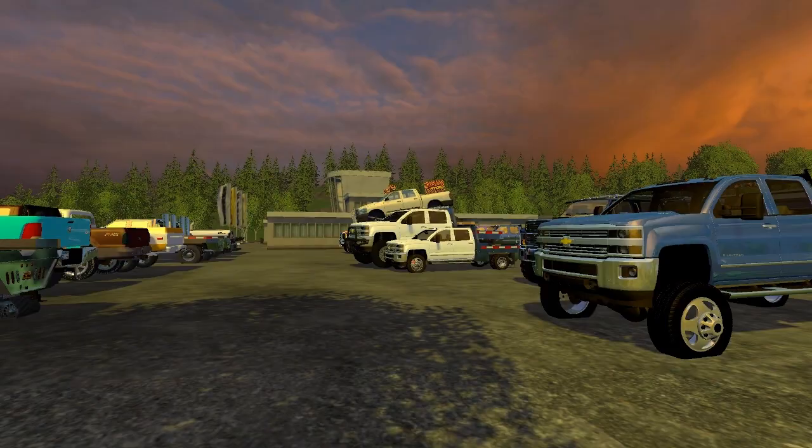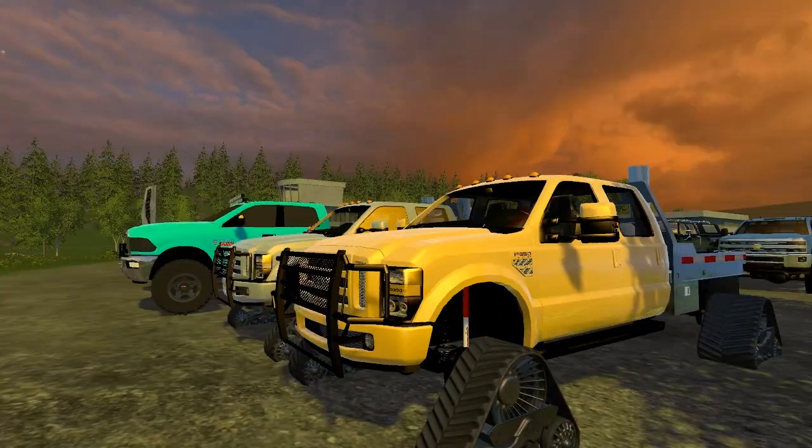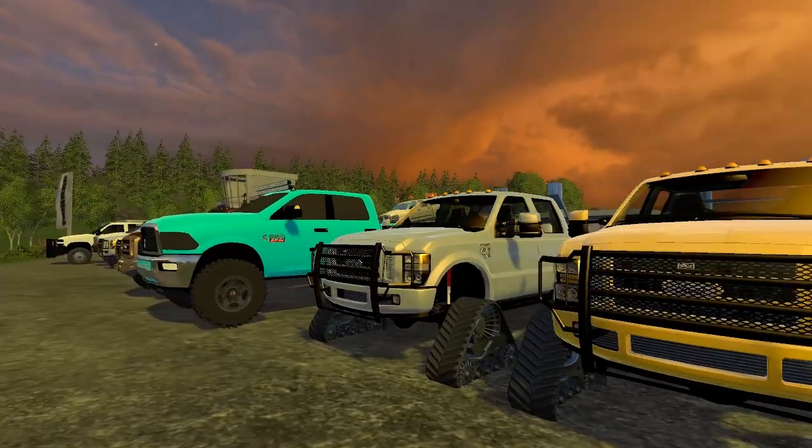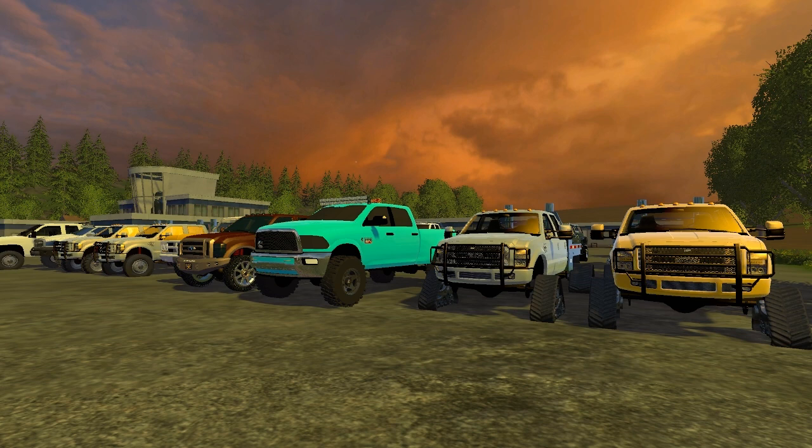That is all of the squad's trucks as of right now. We're probably getting tons more mods, but I just wanted to give you guys an overview in case you were missing some from your collection. That's the squad's collection — I'll see you guys later. Please like if you enjoy these mods and these videos, and go ahead and subscribe for more. Thanks guys!